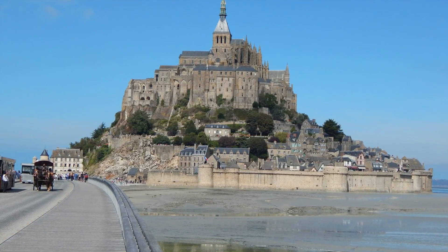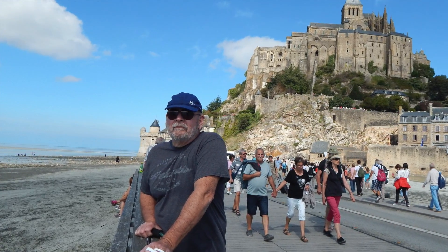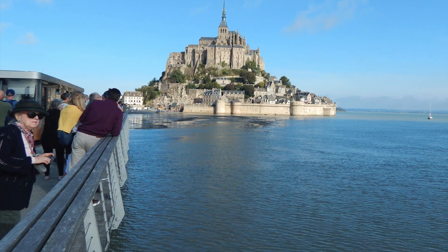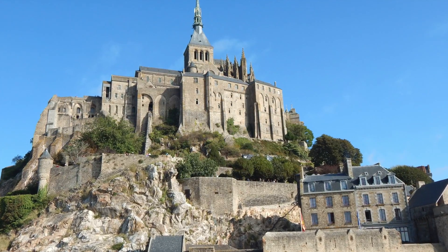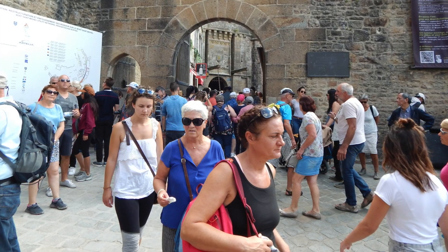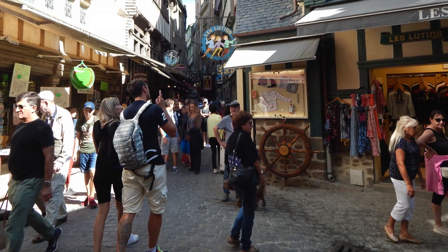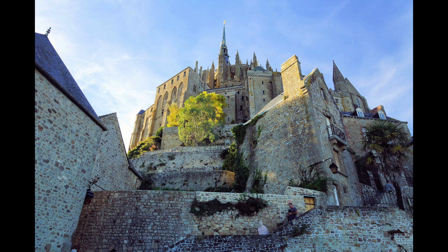One tip on visiting the abbey: when you get there, you buy tickets at the ticket window. There's a route that takes you to the very top — it's called Port Échauguette. That entrance allows you to skip the crowds down in the little town and walk up some steps right to the top. We went that way, which helped us avoid the crowds. Then we came down through the town and were able to shop on the way out.